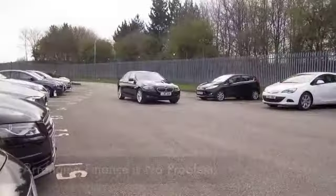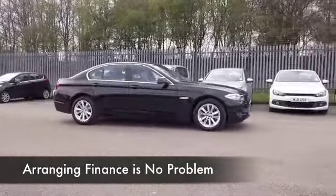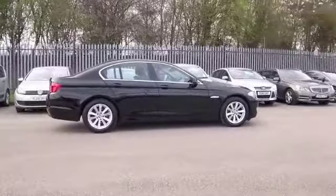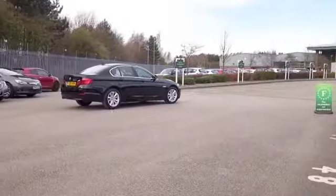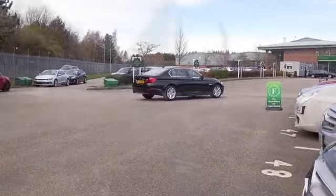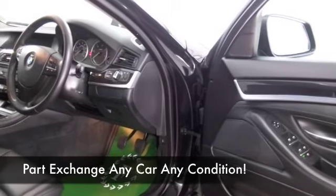On a longer run it returns mid-60s miles to the gallon, so your running costs will be fairly keen. This was registered in 2011 and we've only got about 29,000 on the clock, so not too much to worry about there. It's looking great with its shiny black paintwork, and I think you'll be impressed with the spec as well — this has all the right kit.